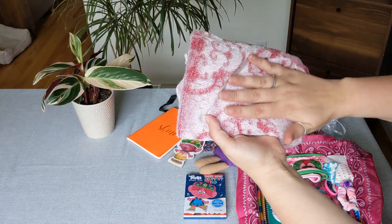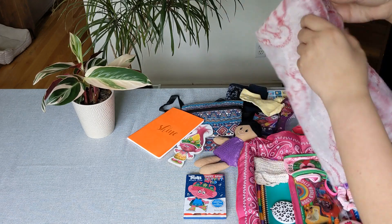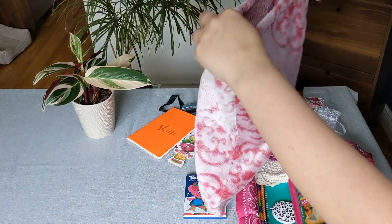This is her tote bag, it's really soft. It held a throw inside of it, so I just won't be using the bag anymore.